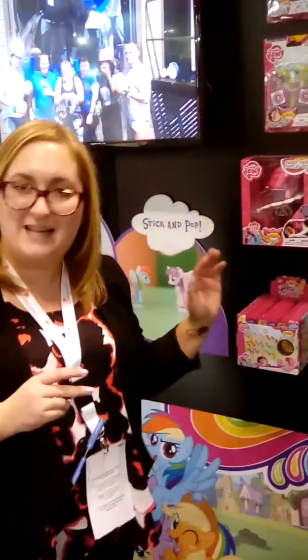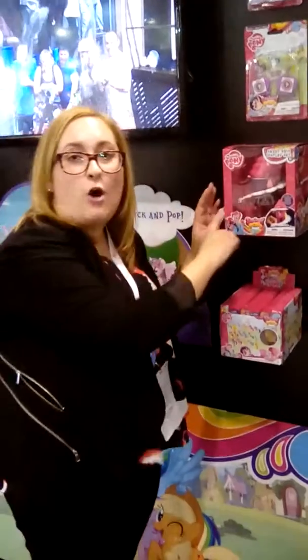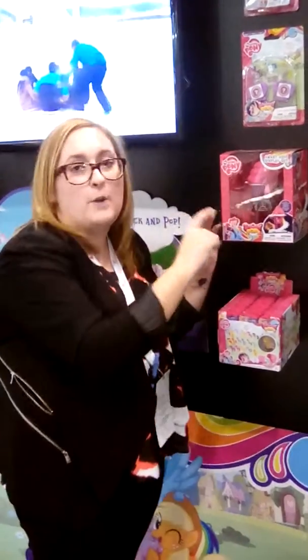We have a couple of different items that you can try out. They'll come in a little heart-shaped display that looks like this. You never know which one you're going to get inside. They also have collectible items such as our Sweet Shop, which retails for about $19.99. And you can display all of your items and all of the different ponies that you've collected — all the characters you want will be displayed inside.